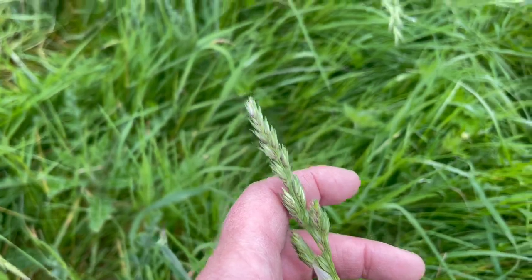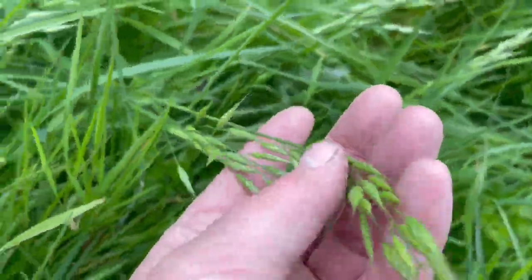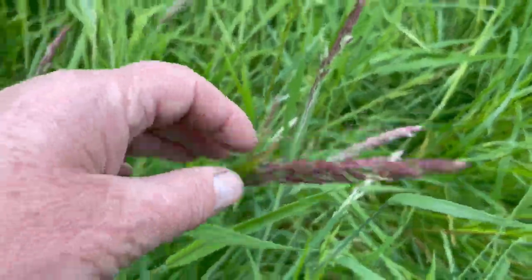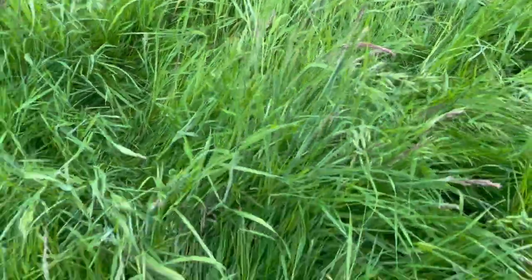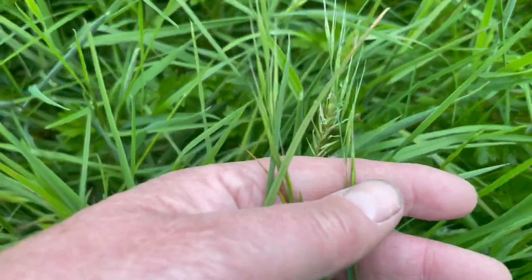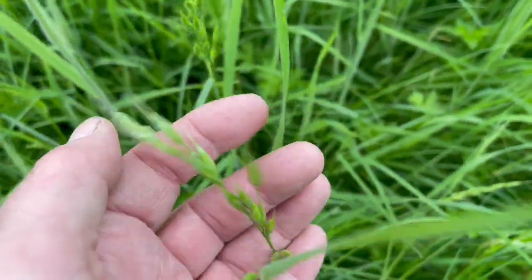This is cocksfoot. Here is a brome. This is one of the soft grasses. And here's another one — this is another grass down here. You can see it has a different seed head. And this is a brome again.